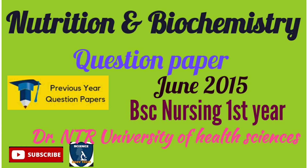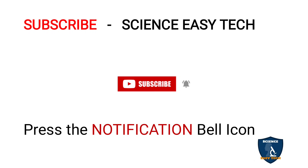Before moving on to the question paper, if you are new to Science Easy Tech channel, just take a moment to subscribe to our channel and also press the notification bell icon in order to get connected with our latest updates.